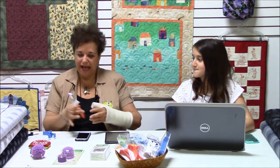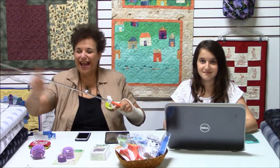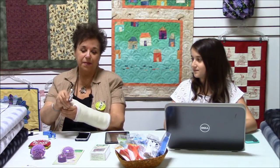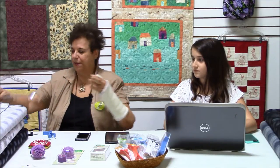This is a magnetic pin picker-upper and it extends, as you can see, and you can pick up your pins off the floor. This one happens to be a lighted one. So if something falls on the floor — it doesn't have to be pins, it can be screws, nails, whatever — it lights up and you can find it in the dark. I just think that's a really cool item.